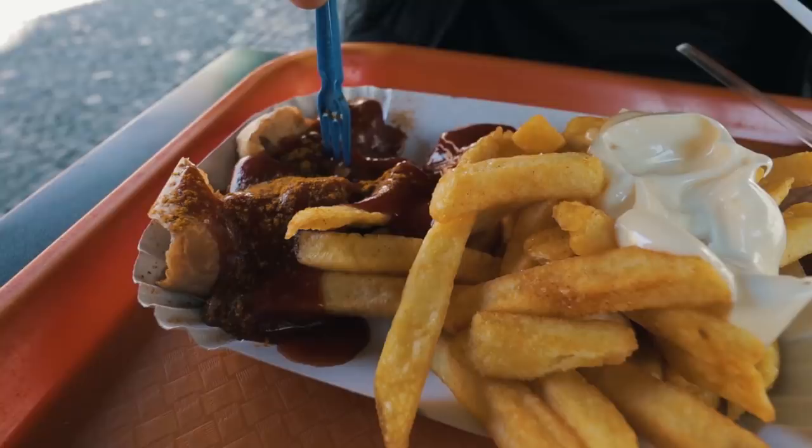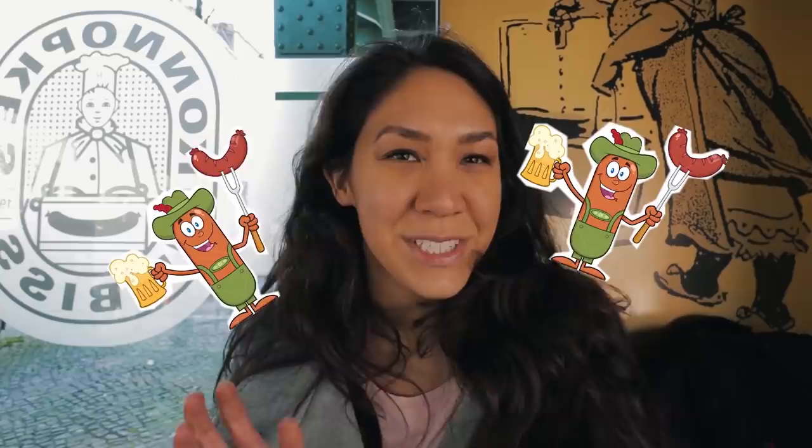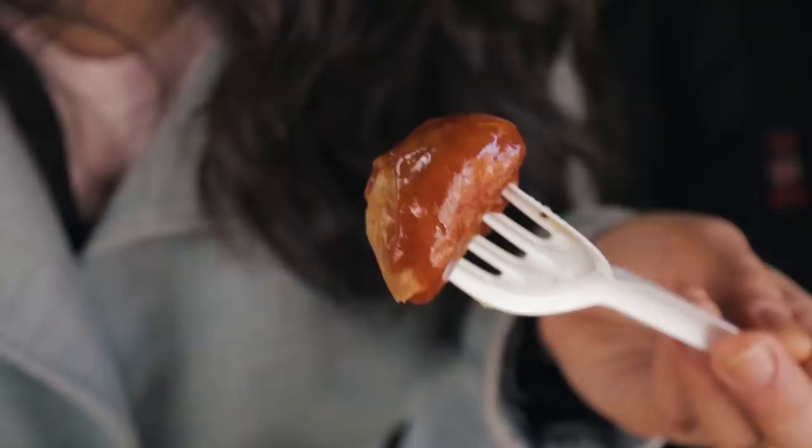It tastes a little different than the normal Currywurst I usually get. They say they have their own recipe for the Currywurst and the sauce. It looks a little paler than I'm used to, but it's definitely good. I'm gonna start with the Currywurst — I always think this is the stereotypical German food. A lot of Americans think of bratwurst, currywurst — that's what comes to mind. And this is what Berlin is known for, it's on every street corner. The sauce itself tastes sweeter and smells sweeter than other Currywurst. I don't eat a lot of Currywurst, so I'm not an expert, but I think it tastes good.